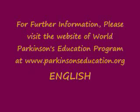Selegiline is also a monoamine B oxidase inhibitor, which is started at a dose of 5 mg once daily and slowly increased to 5 mg twice daily. The last dose of this medication should not be taken later than the afternoon, as if taken in the evening it may cause trouble falling asleep. Selegiline may exacerbate the side effects of levodopa when used in conjunction with levodopa.